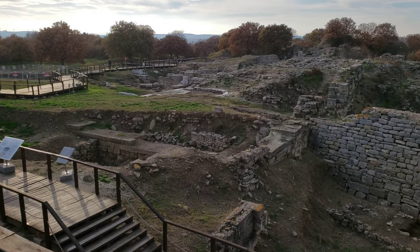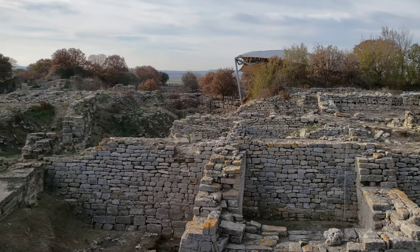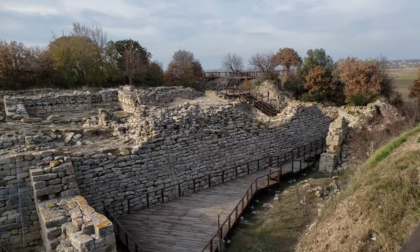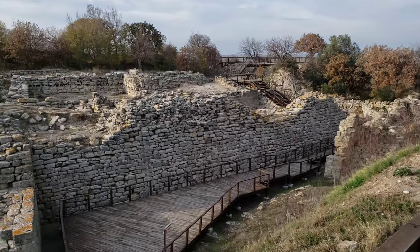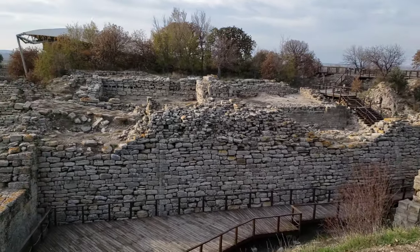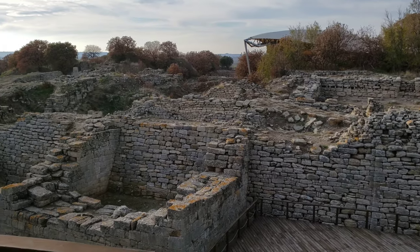Here's a nice view from this platform of basically the majority of what we just saw. We're a little limited on time — a gentleman just came around and said they'll be closing in roughly 30 minutes. There's a little Trojan Horse statue over here that we want to cover before we go.